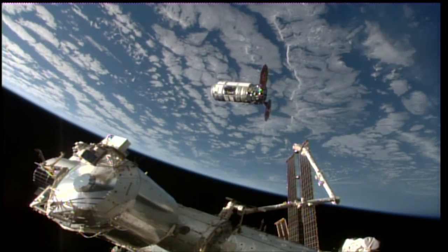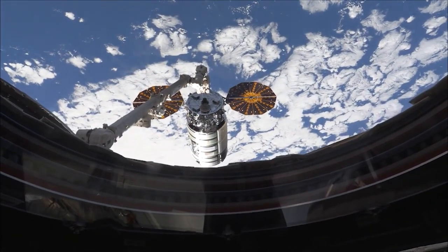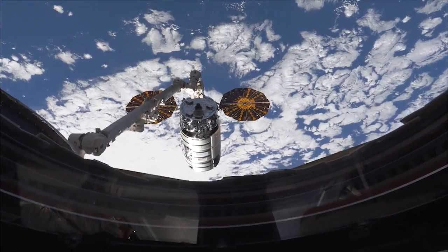Northrop Grumman launched its 19th resupply mission to the space station, and its Cygnus cargo freighter arrived earlier this week. The space station's crew captured a behind-the-scenes look at their point of view during Cygnus' arrival.